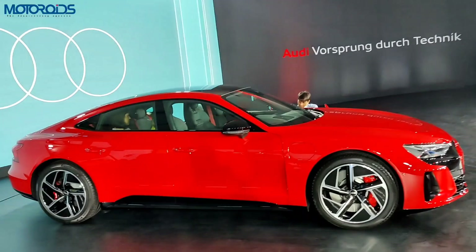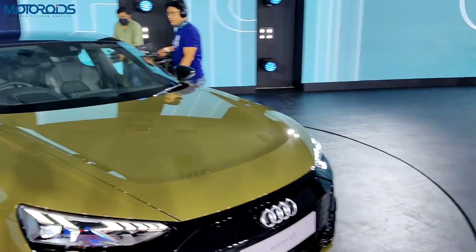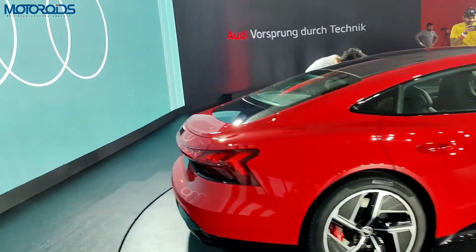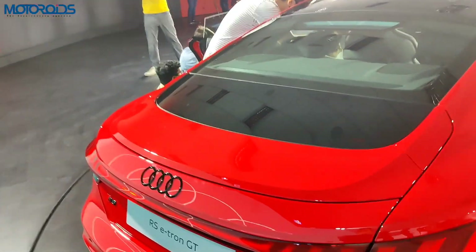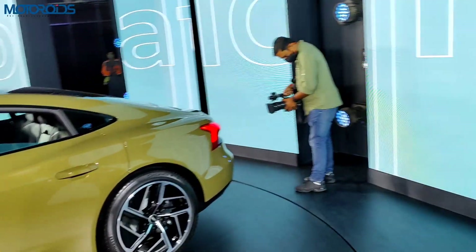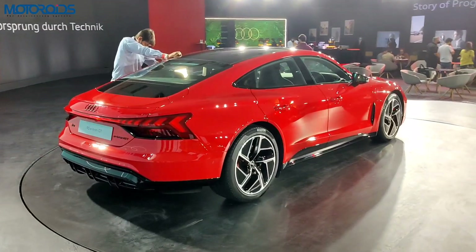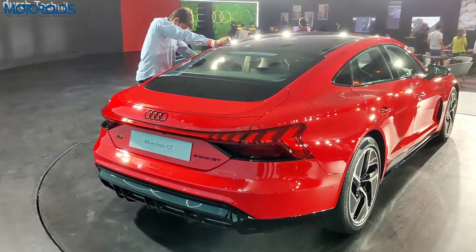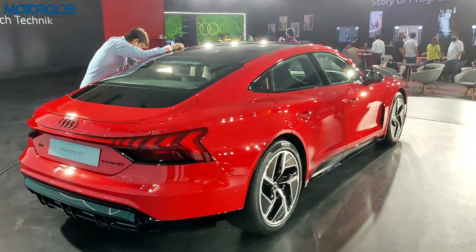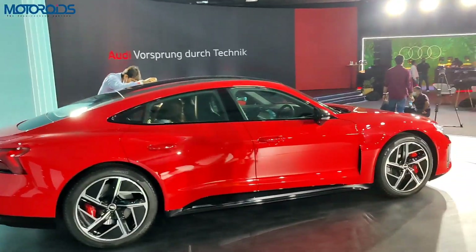Both cars offer pretty good range and can take you inter-city without range anxiety. The rear spoiler is active — it comes up and goes down as speed increases or decreases. Regarding charging, the car comes with 800-volt technology supporting up to 270 kilowatt DC charging, which can charge it from 5% to 80% in only 22 minutes. You also get two types of chargers as standard — a 3-point and a 5-point charger.